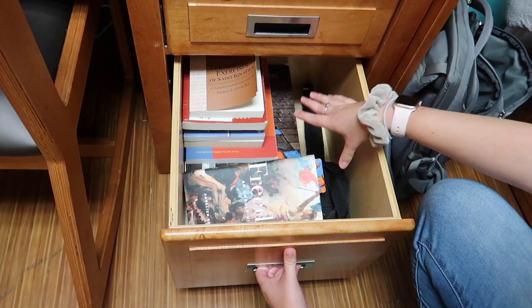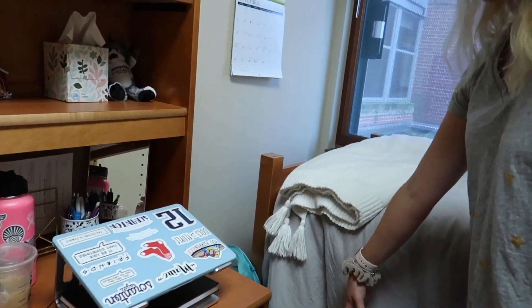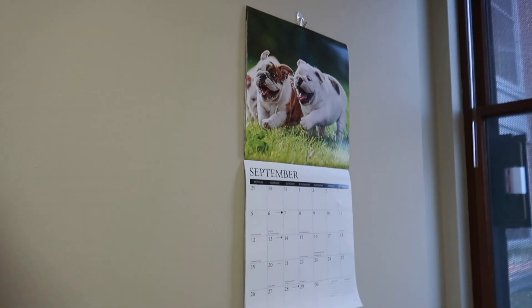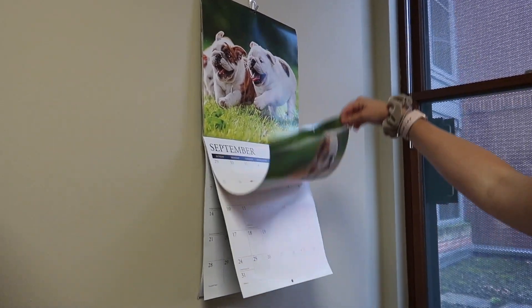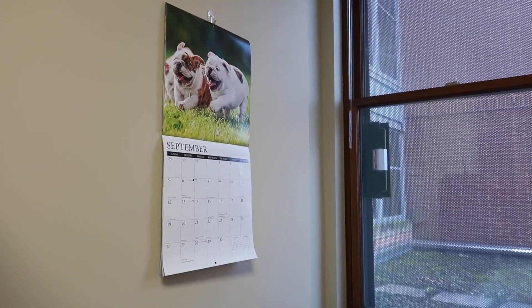To the right of the desk I keep my backpack since I don't really have anywhere else to put it. Up on the wall to the right of my desk is my bulldog puppy of the month calendar — the pictures are so adorable. My dog is an English bulldog.